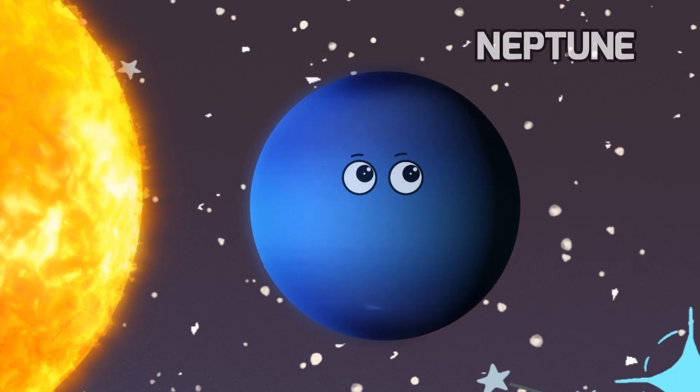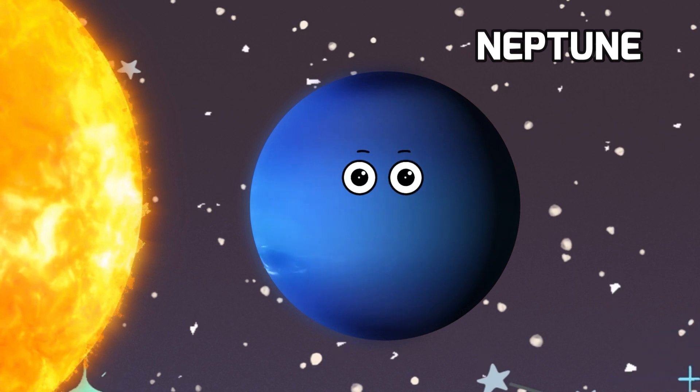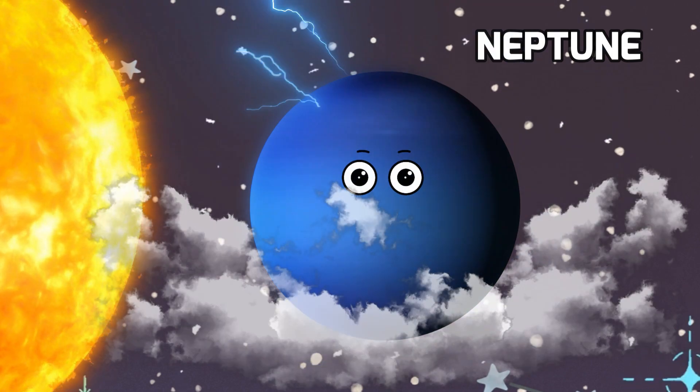Now let's dive into the mysteries of Neptune, the ocean world. It's the eighth and farthest planet from the sun, and it's a chilly, deep blue planet that seems to be covered in clouds and storms.